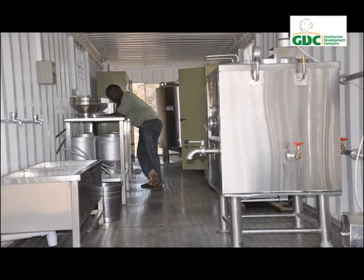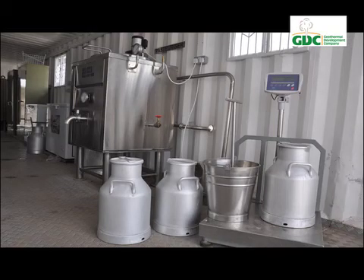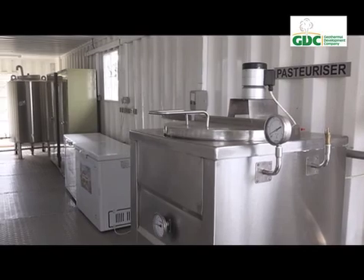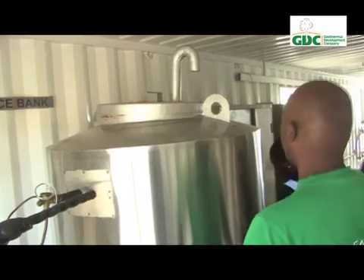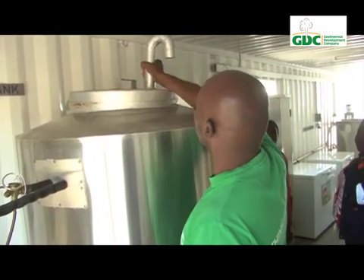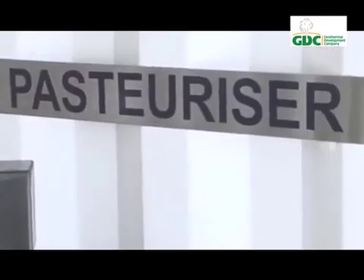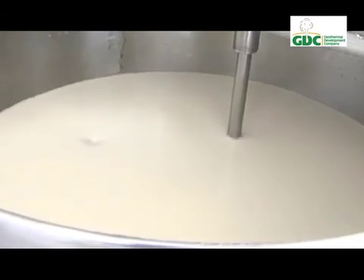This is a prototype of a milk pasteurizer that uses geothermal heat. It is a containerized dairy unit where milk is heated and cooled back down in a pasteurizing process using geothermal heat. Working on a 150-liter batch pasteurizer, milk is heated to about 72 degrees centigrade for about 30 minutes to kill microorganisms and then allowed to gradually cool.